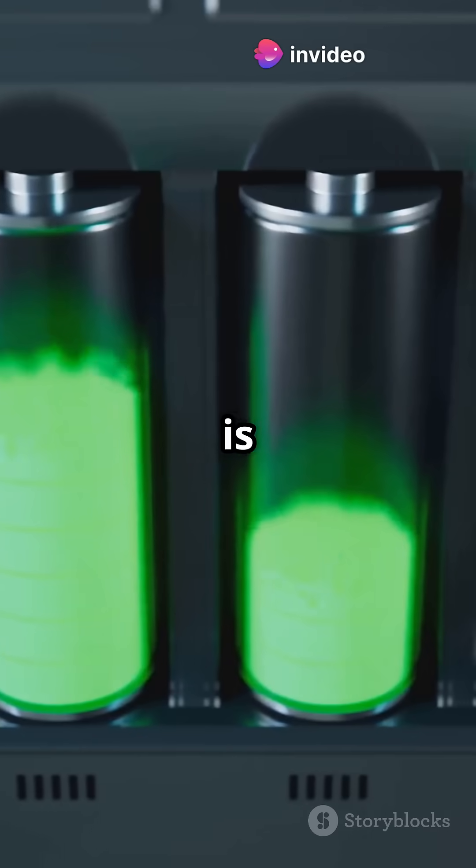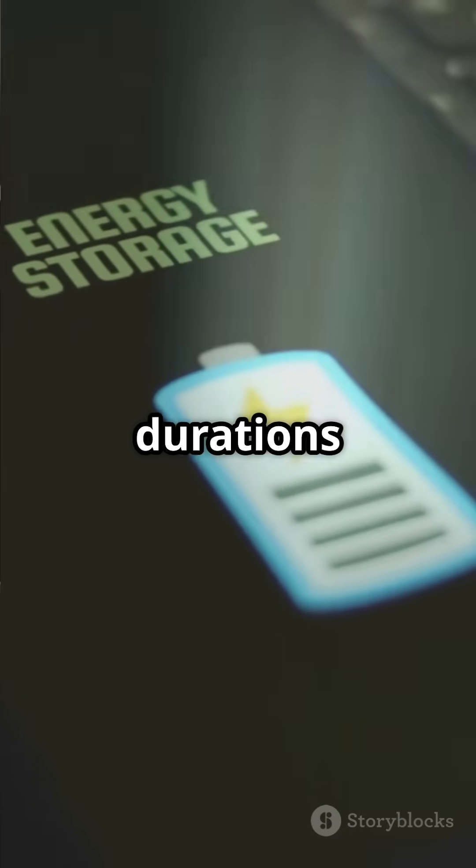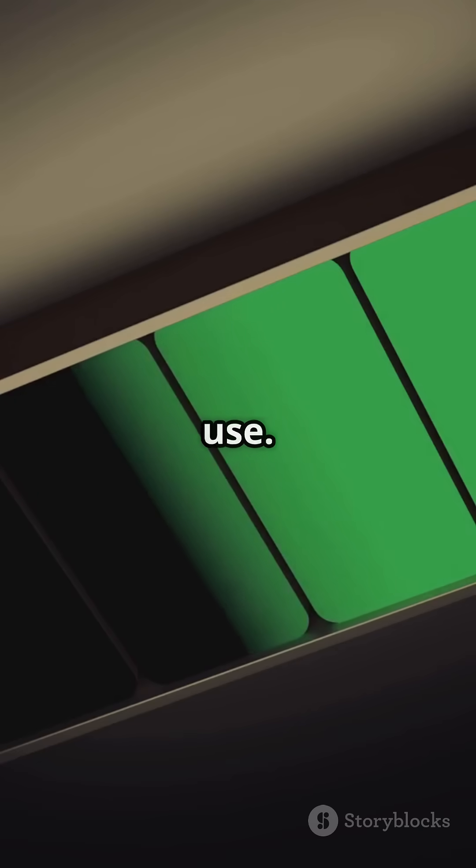However, their energy density is much lower than batteries. This means they can't store energy for long durations and require frequent recharging for continuous use.